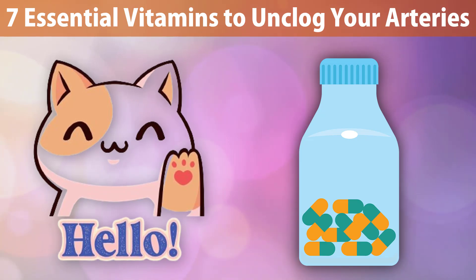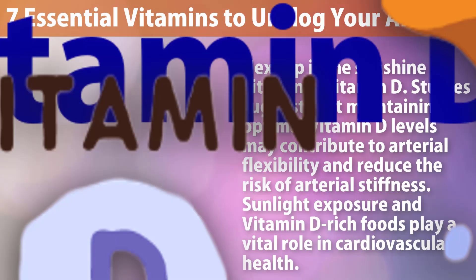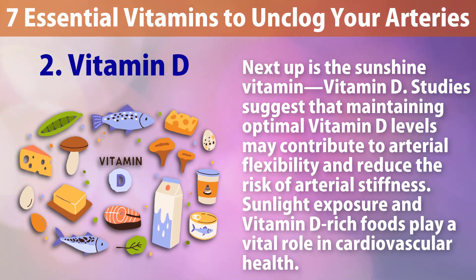Number one: Vitamin K2. Our first contender is vitamin K2, a nutrient crucial for calcium regulation. Vitamin K2 helps guide calcium to the bones and teeth, preventing its buildup in the arteries and promoting overall arterial health.